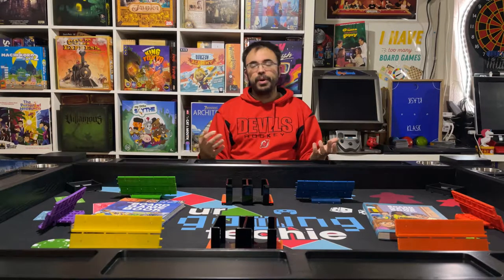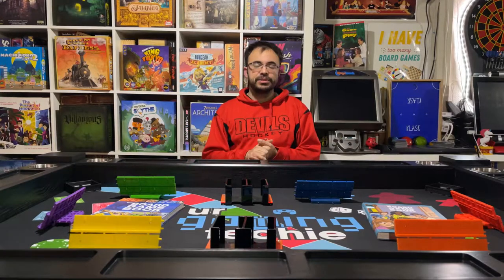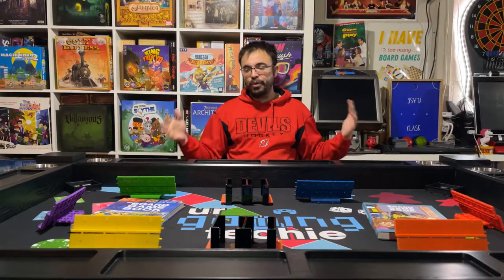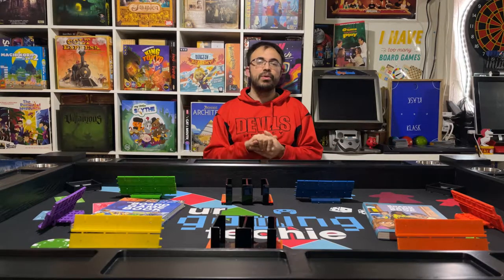Usually most of the board game tables I saw when I went to PAX East and PAX West were $3,000, $4,000, $5,000, $6,000 — and that was just too much to pay for what I wanted. So I kept waiting and waiting, and I just used the poker table when all my friends were over.